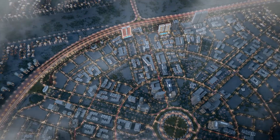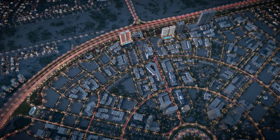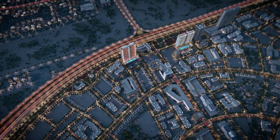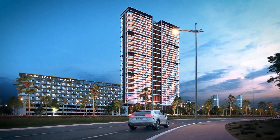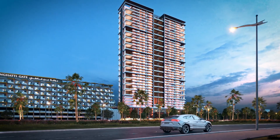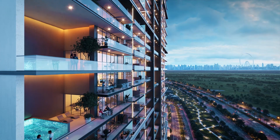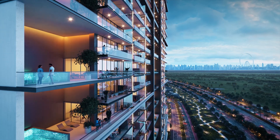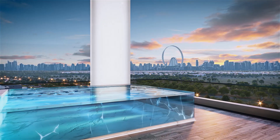The project is situated in an ultra-prime location right by the entrance and exit of Jumeirah Village Circle, with very easy accessibility in and out of the community and high visibility with uninterrupted views of the city skyline, including Dubai Marina, Dubai Eye, and Burj Al Arab.